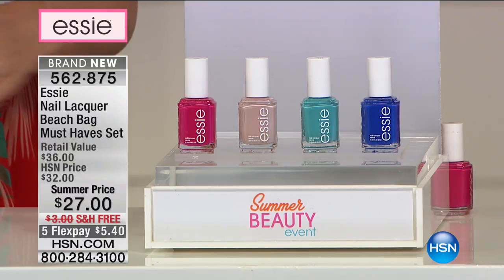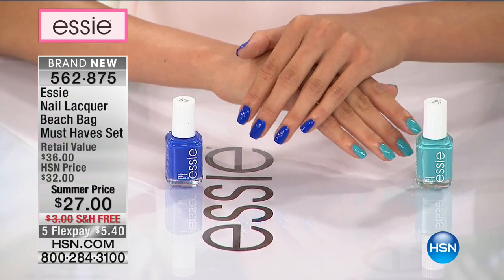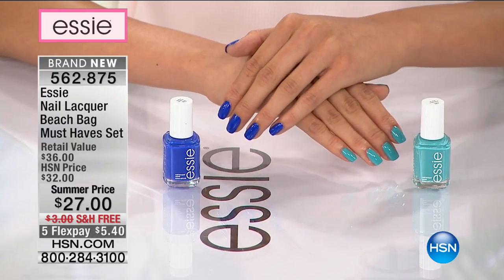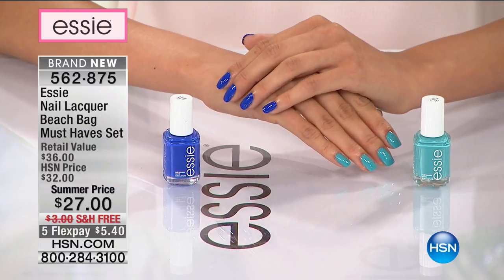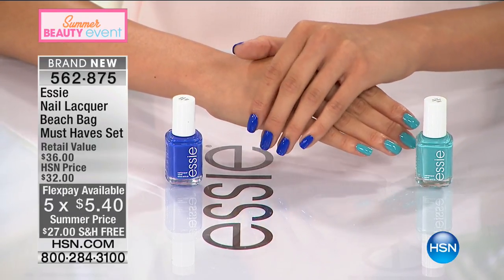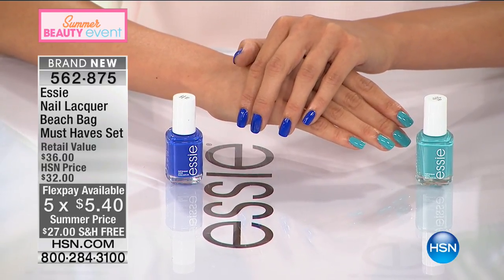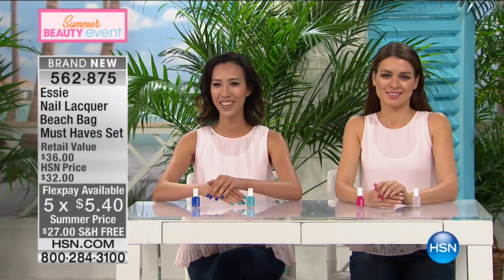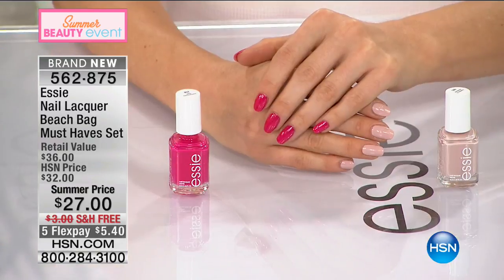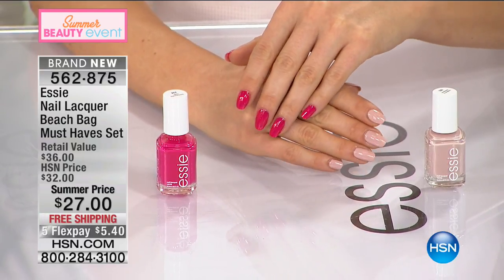Today we're doing free shipping and flex pay of $5.40; with your HSN charge card it's $4.50. Here at HSN we sell a single full-size polish at $9 — instead of paying $27 for three, you're getting a fourth complimentary, a $9 value free. We have around 800 remaining of this exclusive Beach Bag Must Have set configuration, so don't wait.